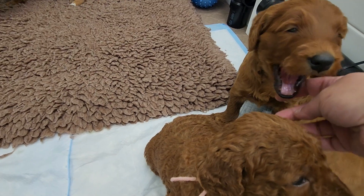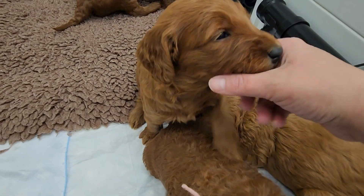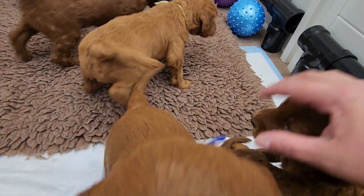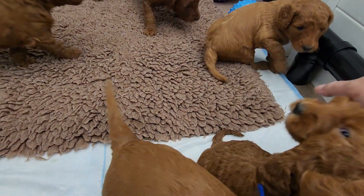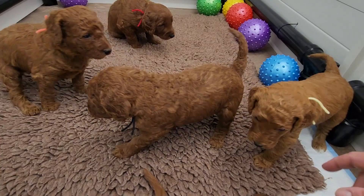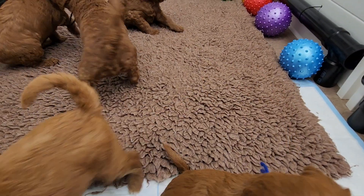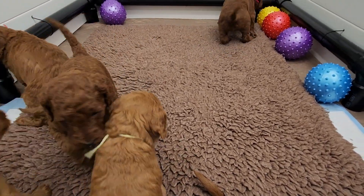Big yawns — look at those teeth in there! You've got lots of teeth now. Lots of pretty teeth, all of them do. All right guys, we will see you on Monday — bye for now!